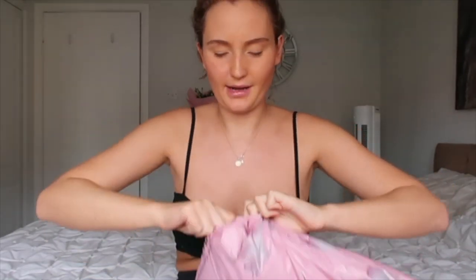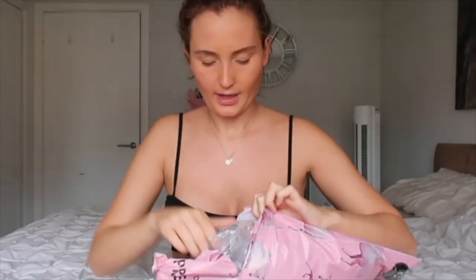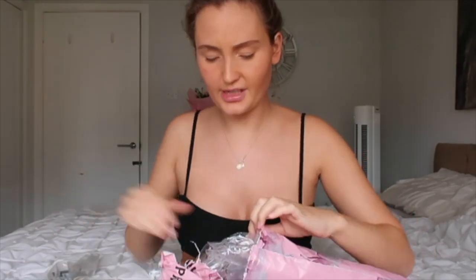Anyways, today I'm going to be trying on — I can't remember what's in here. I'm pretty sure this was going to be a cheap, random finds haul on Pretty Little Thing. So I'm going to open it up. I'm pretty sure it is just like really cheap stuff. Pretty Little Thing have a sale on at the moment — it's like 70% off.